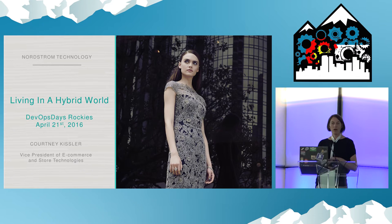I'm going to talk about the journey we've been on at Nordstrom. It's been extremely challenging, as you can imagine. Large enterprise, we have a lot of different systems in our environment. I'm going to focus on what it's like to live in this hybrid world — we've got a data center, we actually have multiple data centers, and we're also moving to the cloud.